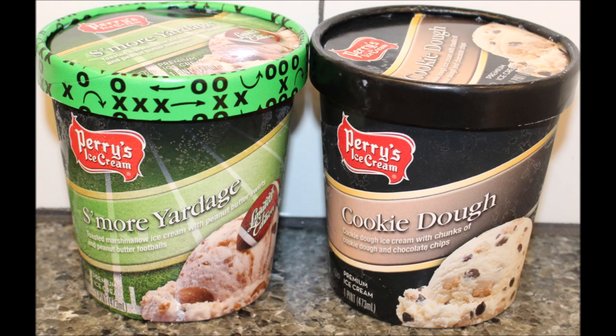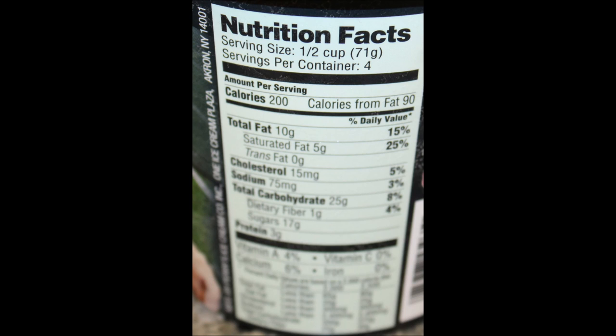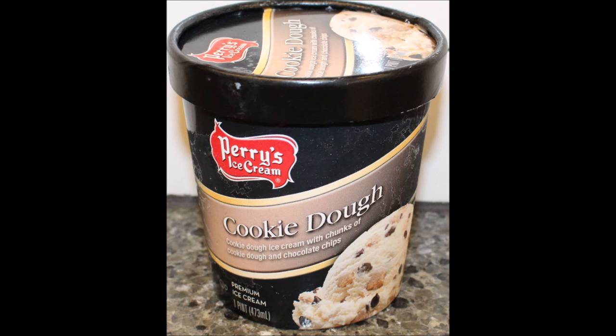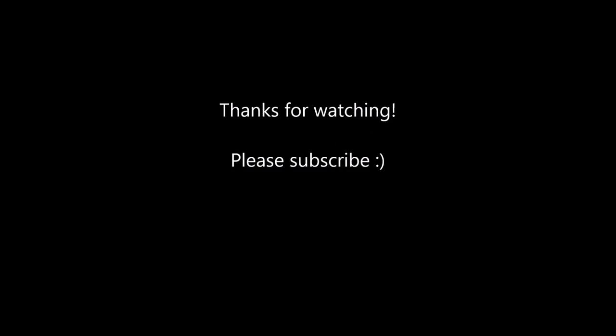So, if you all have Perry's Ice Cream in your area, I would like to know if they have another flavor around all the time with peanut butter, marshmallow, and chocolate. Tell me if there's something that compares to that, because that is the stuff right there. Very good. I'll have a picture for you at the end — thanks for watching. See you next time. Bye.